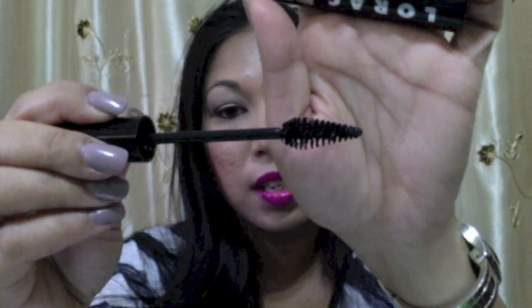The next thing is the Lorac Pro mascara, and this one is in black. I have not used it yet, but I checked it out and this is what the wand looks like. I'm really excited to use this - it's going to be in an upcoming basket. I have a couple others I'm using right now, but if you want to see a first impressions video with this, let me know because I will definitely be using it very soon.